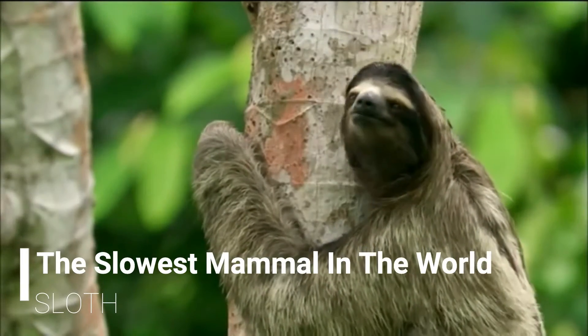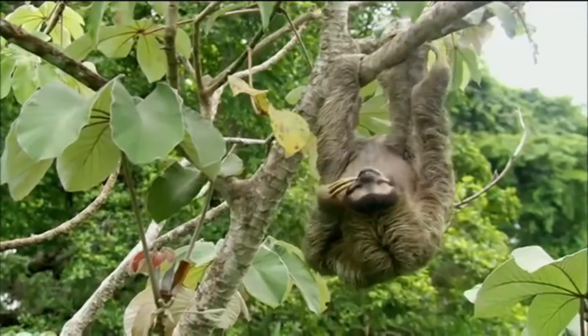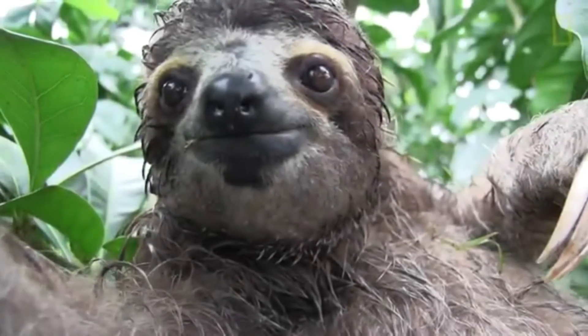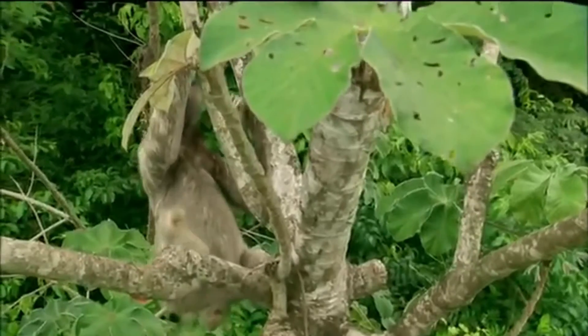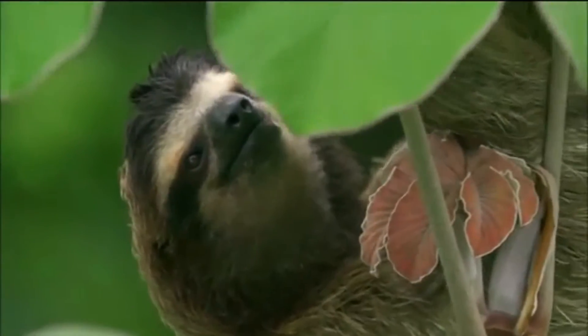Sloths are the adorable and lethargic animals living in treetops, depending on the health and survival of Central and South American tropical forests. The animals live solitary lives and travel from tree to tree using canopy vines, located in places such as Brazil and Panama.